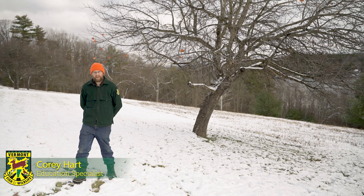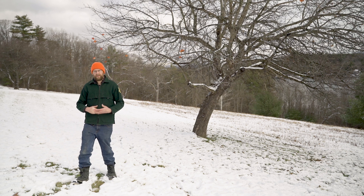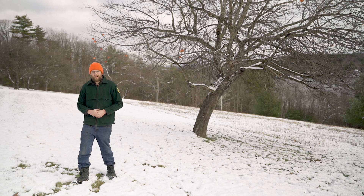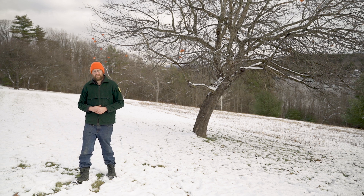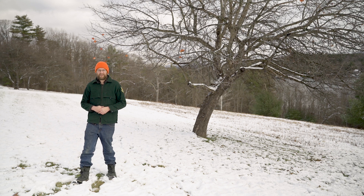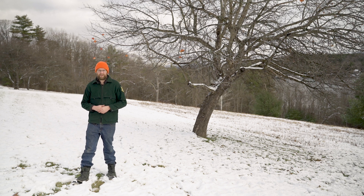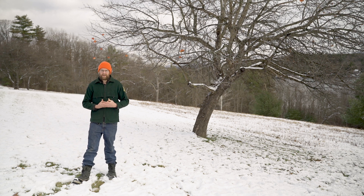Hi everyone, my name is Corey Hart. I'm an education specialist with Vermont Fish and Wildlife, and today we're going to be focusing on deer. This is part of a four-part series called Scad and Tracks, where each episode we're going to go over a different species. The four species we'll be highlighting are deer, bobcat, snowshoe hare, and raccoon.